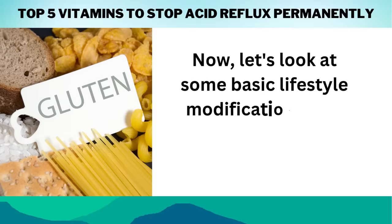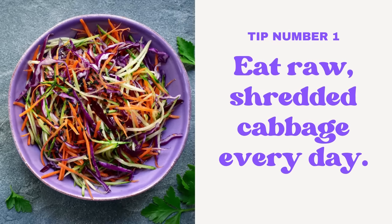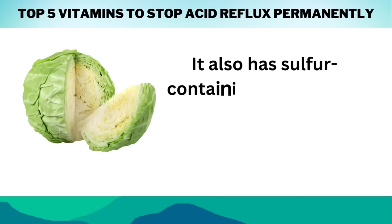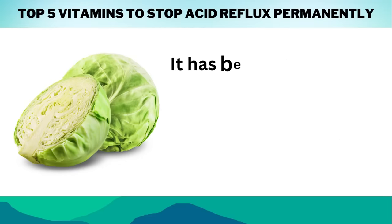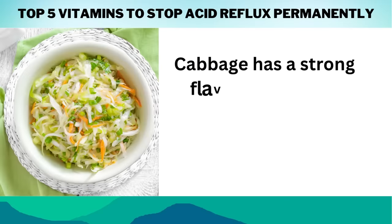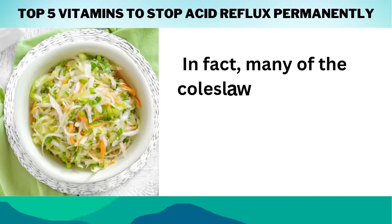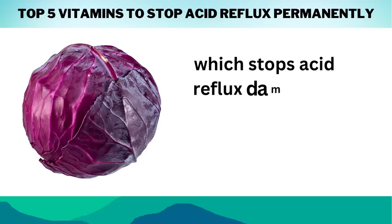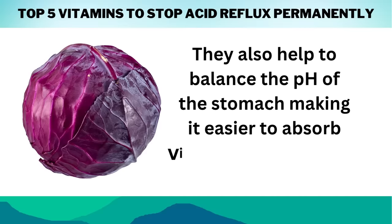Let's look at some basic lifestyle modifications that will help you stop acid reflux for good. Tip number 1: Eat raw shredded cabbage every day. Cabbage contains chemicals including vitamin C, which aids the body's immune system and lowers inflammation. It also has sulfur-containing compounds that work as natural antibiotics, aiding in the reduction of bacteria and promoting healthier breathing. It has been associated with congestion relief due to its high potassium level. Cabbage is also high in glutamine and chlorophyll, which stop acid reflux damage to the stomach lining, esophagus, and intestines. They also help to balance the pH of the stomach, making it easier to absorb vitamins and minerals.